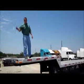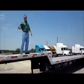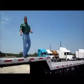Welcome to Porter Truck Sales here in Dallas, Texas. I want to invite you to see all the equipment that we have of cars and trailers.